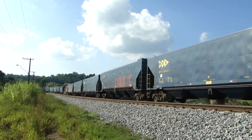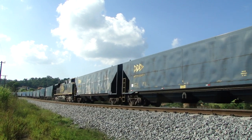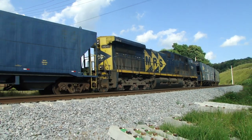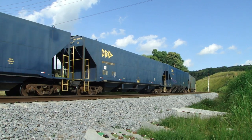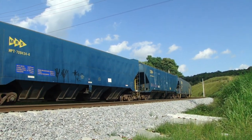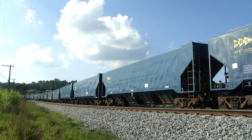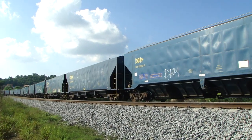Here we have the Locotrol locomotive. The locomotive is in the middle — it helps and makes the traction be distributed. This system is also known as distributed traction.